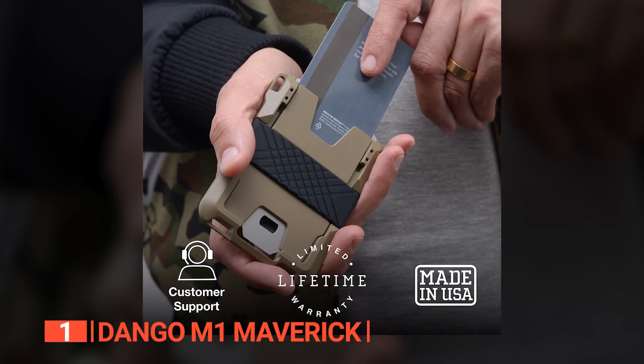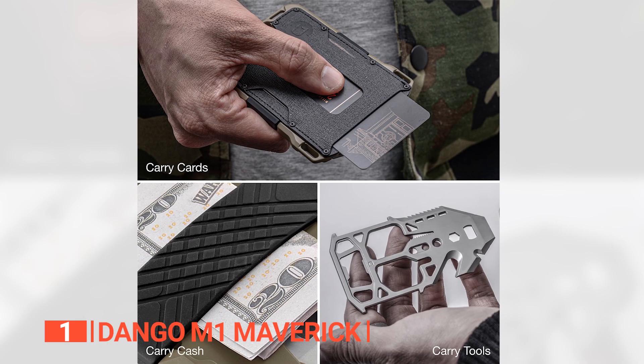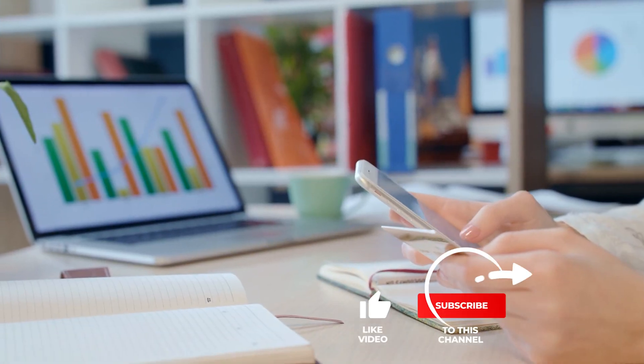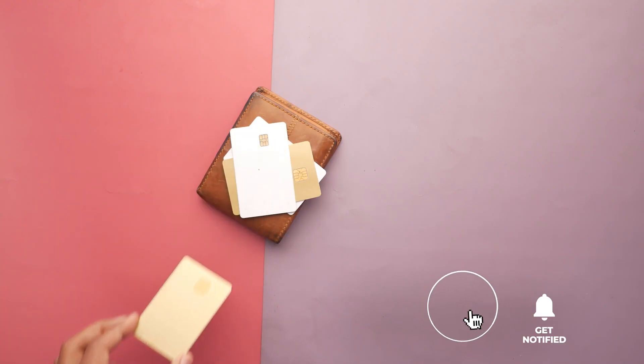The Dango M1 Maverick Wallet is recommended for those who want a premium everyday carry wallet with innovative features that will cater to a diverse range of lifestyles. That's all for now. Thanks for watching. If we helped you out in any way, please hit the like and subscribe button. We'll see you guys in the next video.